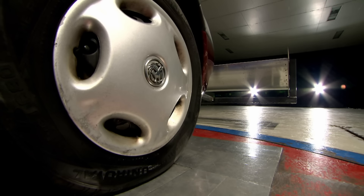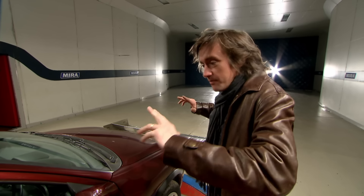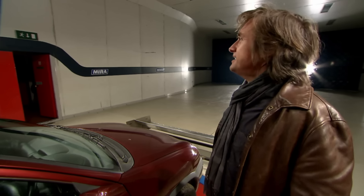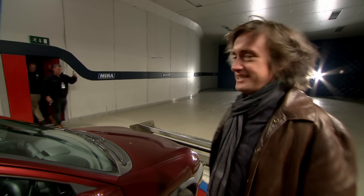They really are just upside-down wings pushing the car down onto the road. All you'd have to do is turn them the other way up and they're ordinary wings — they'd make lift. And it's not often you get a full-size wind tunnel to play with. So, guys, do us a favor — turn them over.